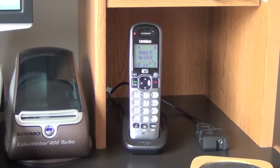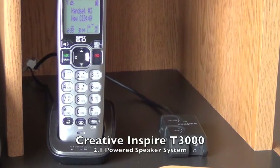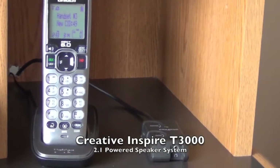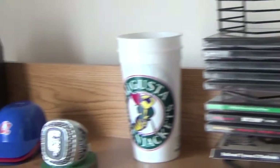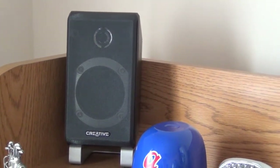Over here is the control for my Creative Inspire T3000 speaker system, and of course the speakers themselves are up here where they'd be closer to my ears. I've had this system for almost a decade probably. I don't consume a lot of audio media here in the office, so what little audio needs I have, this meets — it serves the purpose.